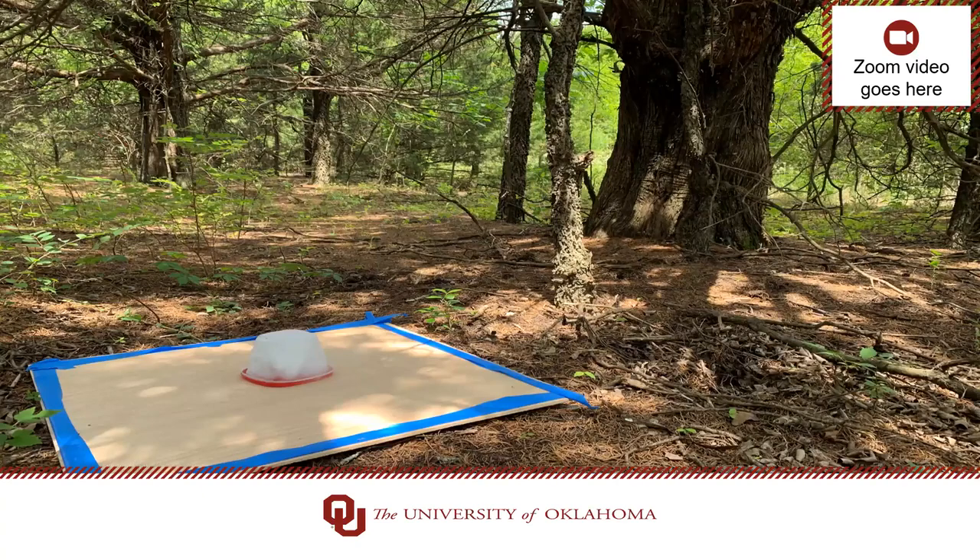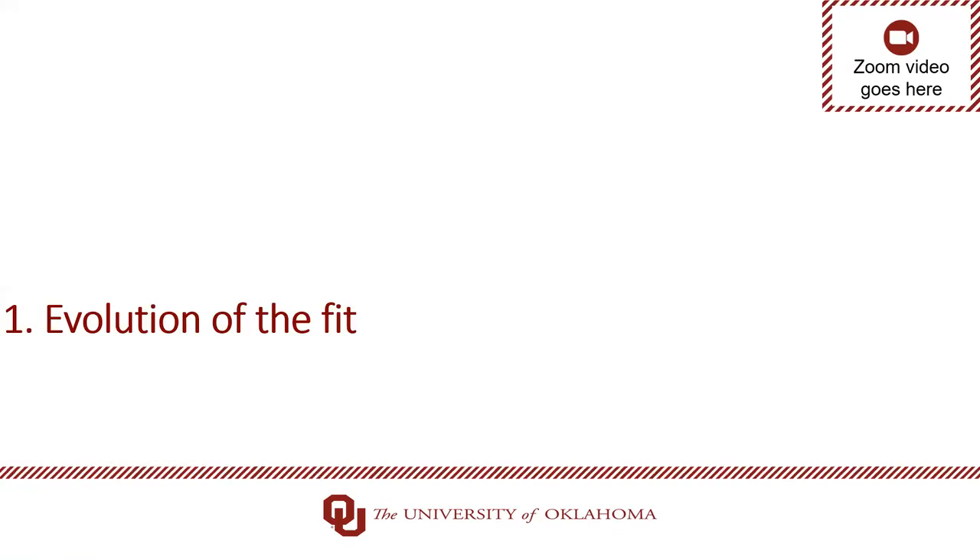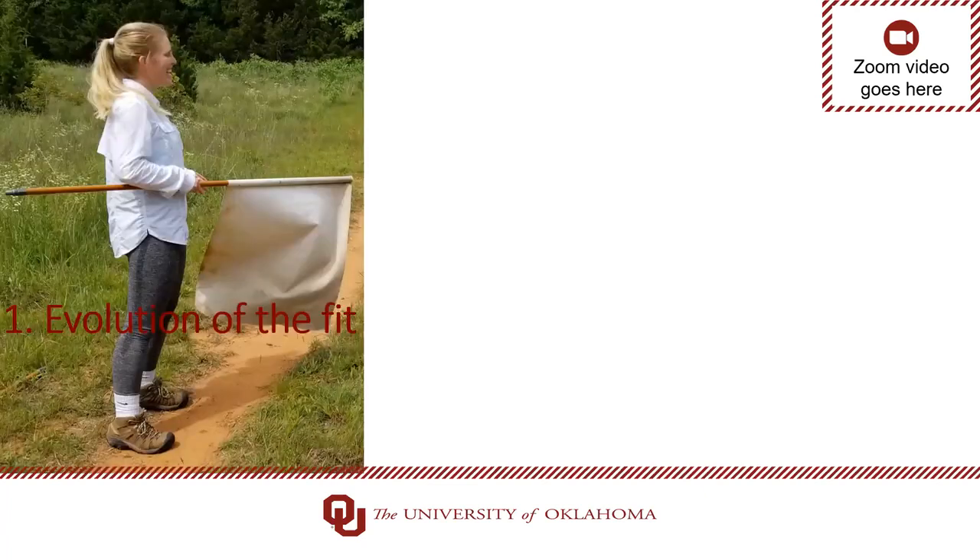Now that I had my location and materials, we were ready to hit the field. Step one of my guide: evolution of the fit. Of course, I was told how to dress for the field — light-colored clothing, long sleeves, long pants, tuck pants into socks, wear a hat and boots. I started with leggings, a Magellan fishing top, hiking boots, and no hat because I don't like the way I look in hats. This quickly went south. I was covered in ticks every single day around my ankles, shoulders, and back.